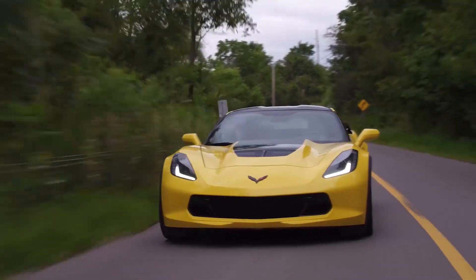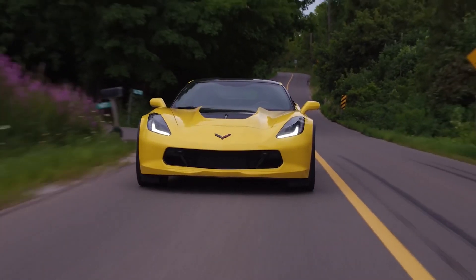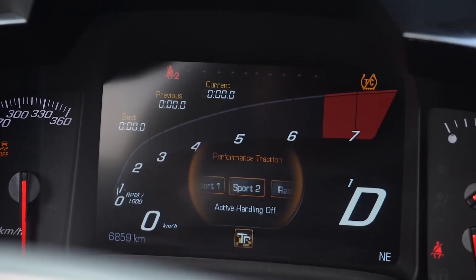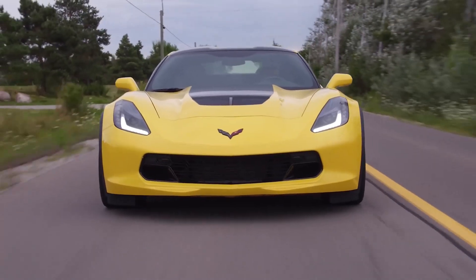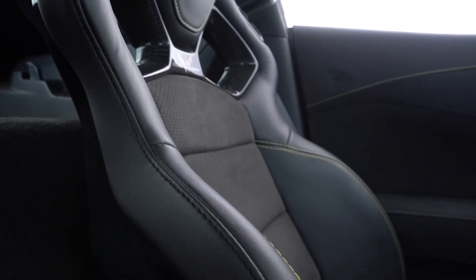The 2019 Chevrolet Corvette Z06 is powered by a 6.2-liter LT4 V8 engine that produces up to 650 horsepower. The engine is paired with a 7-speed manual transmission or an 8-speed dual-clutch automatic transmission. The Z06 can accelerate from 0 to 60 miles per hour in just 2.8 seconds and has a top speed of 194 miles per hour. It also handles exceptionally well, thanks to its lightweight aluminum frame and sophisticated suspension system.